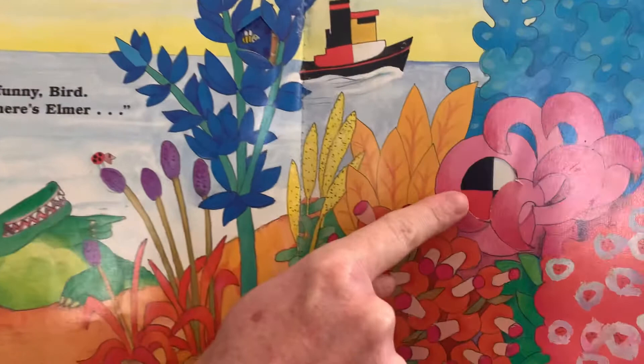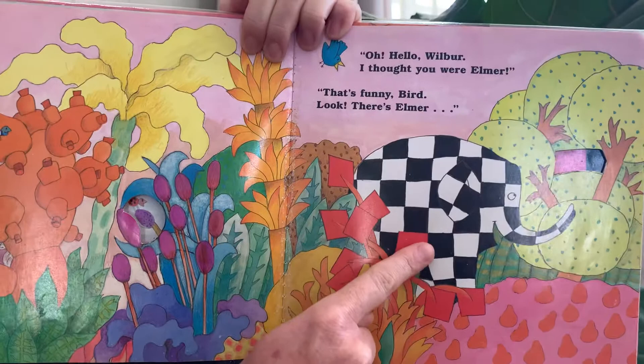Look, there's Elmer. This must be Elmer now. Let's see. Oh, hello Wilbur. I thought you were Elmer. No — that's a funny bird.